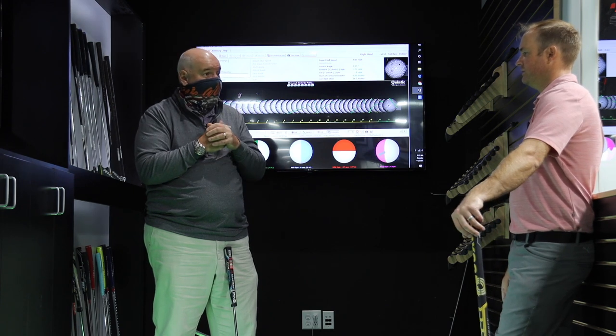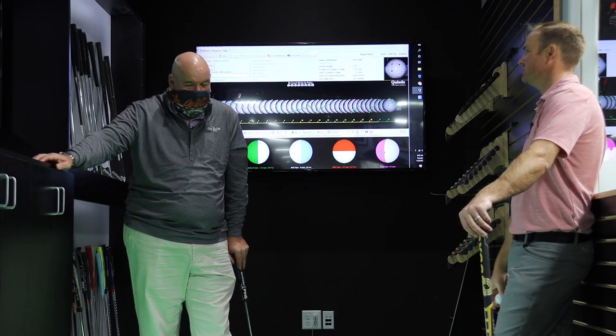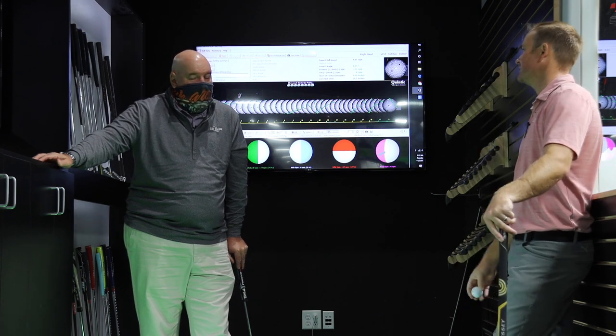I do own the putting stick, I do have a chalk line — that's one of my favorite drills. I have noticed with the putting stick the tendency of the ball to fall off the left side a lot. That makes complete sense.